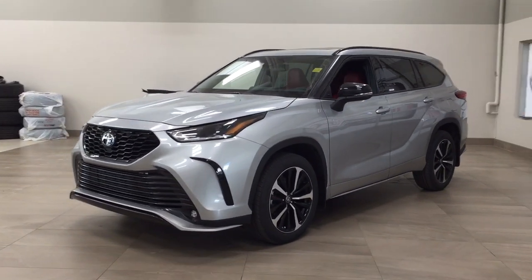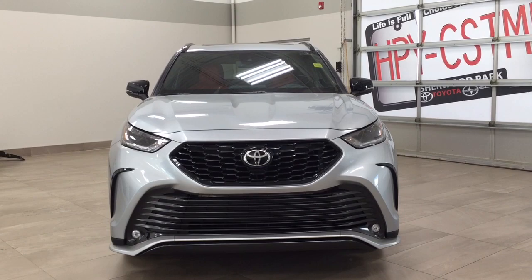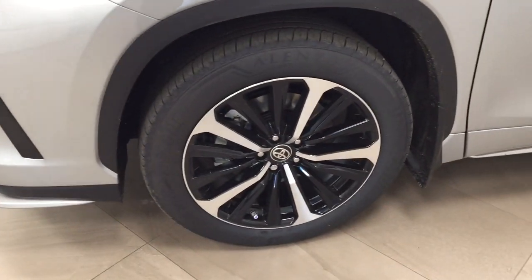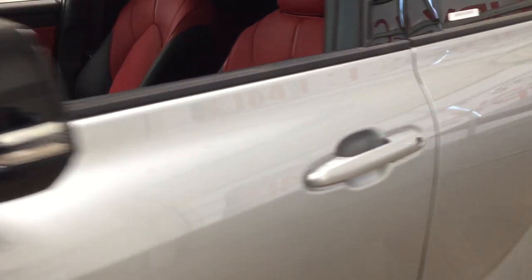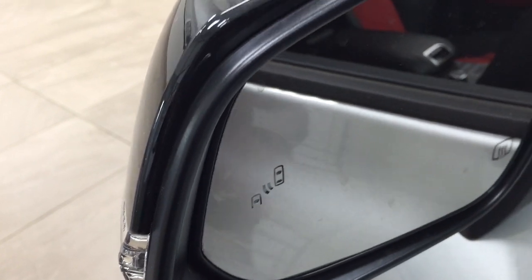A couple of the exterior features you'll see on this XSE include its daytime running lights. You also have your fog lamps, and if we take a closer look on the side, you have your 20-inch aluminum alloy wheels. You also have your integrated signal lamps, foldable mirrors, and heated mirrors. Taking a look on the inside of the mirror, you're going to see your blind spot monitoring indicator, which will light up to let you know there is another vehicle right beside you.